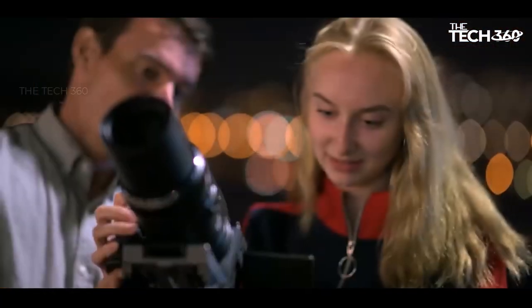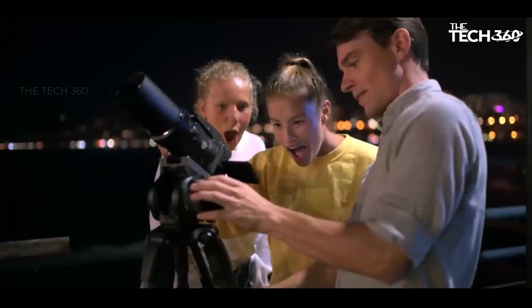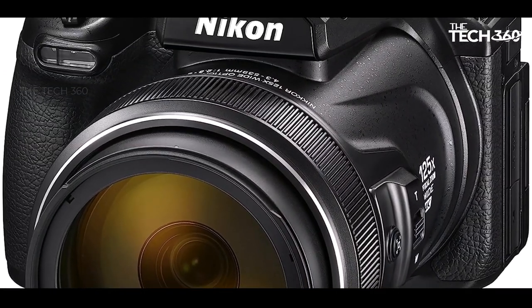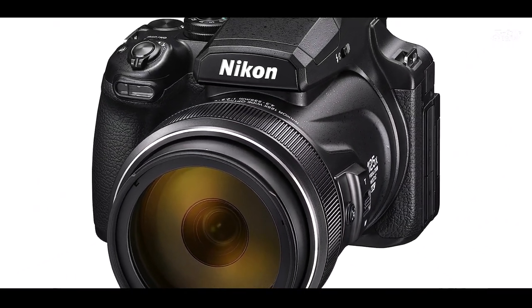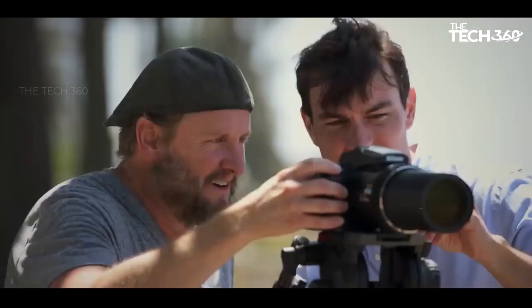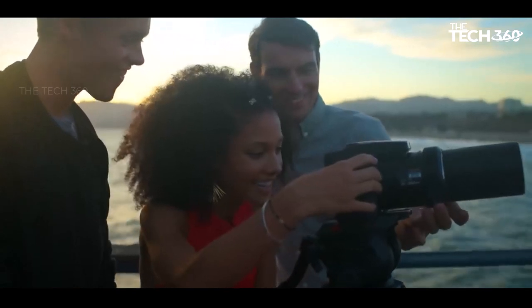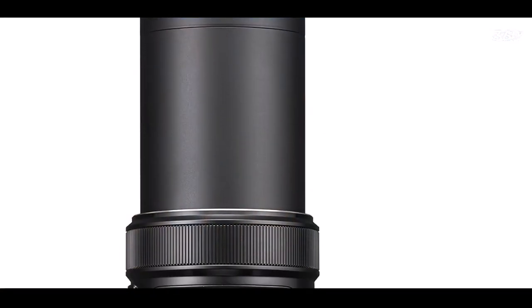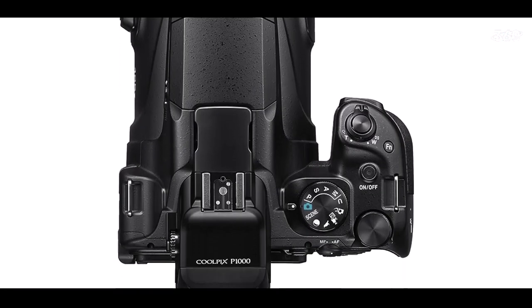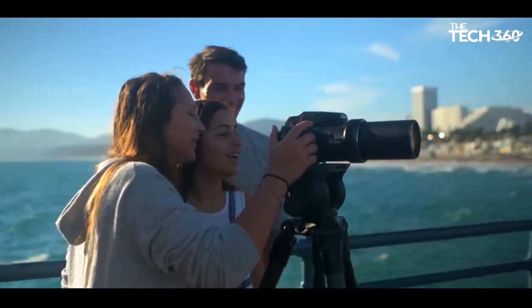However, it's important to note that the camera does come with some trade-offs. At the telephoto end, there's a notable loss of three full stops, reducing the aperture from a solid f/2.8 to a less impressive f/8. This adjustment may impact low-light performance and depth of field at longer focal lengths. Additionally, despite impressive image stabilization, there is noticeable softness in images, especially at longer focal lengths.